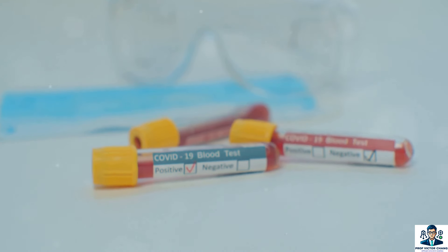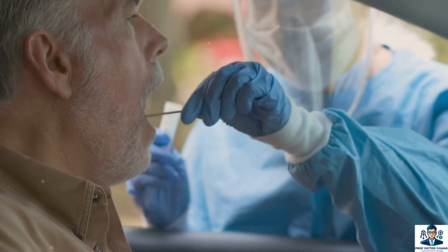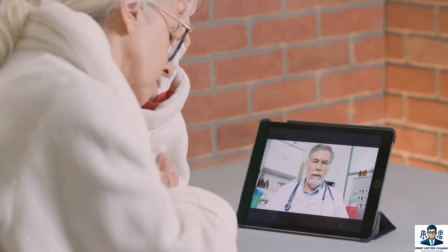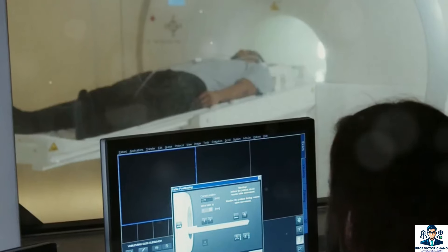In regions with limited access to RT-PCR testing, CNN-based diagnostics can be a game-changer. Mobile units equipped with x-ray machines and CNN software can reach remote areas, ensuring that even populations in underserved regions get timely diagnostics. This can significantly control the spread of the virus in such areas.